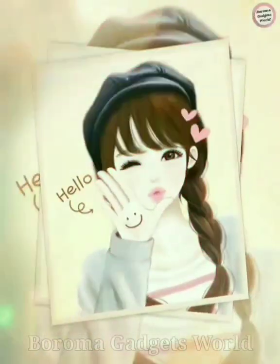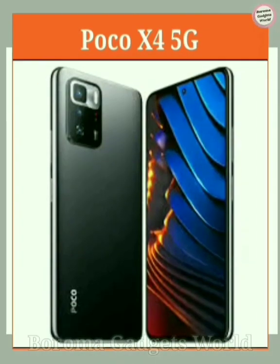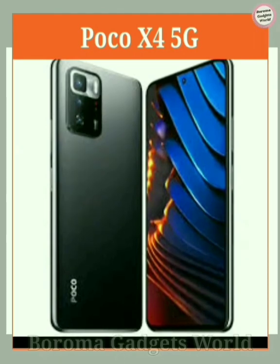Hello Friends! Today I am going to talk about POCO X4 5G — its launching and Vital Certification impacts.